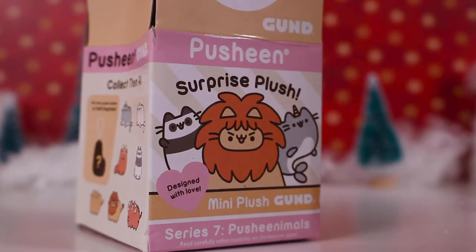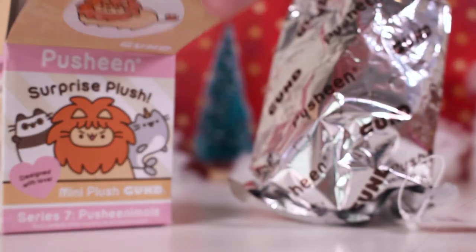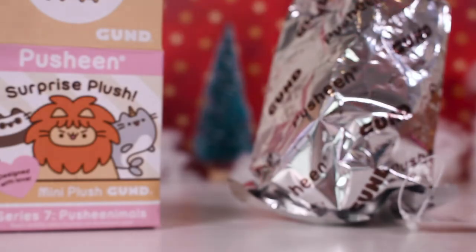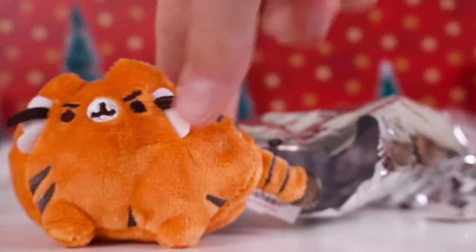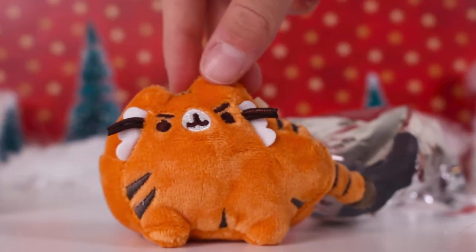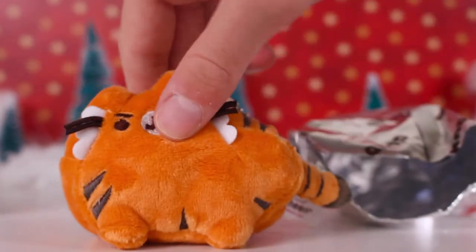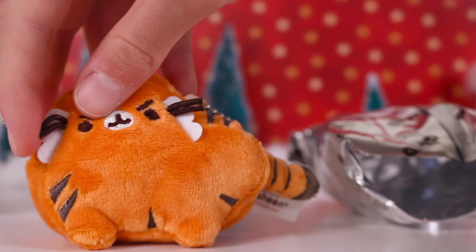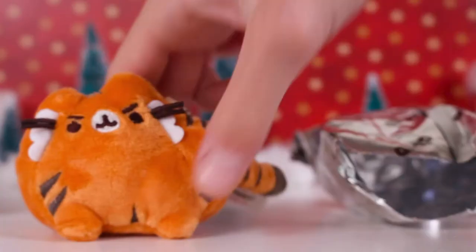On the back it has some information about it and the logos. Since I've already opened it, I will show you what pet I got. I got this little tiger guy - isn't it so cute? I love the colors and its stripes, it's just so cute and so tiny. It's got these cool whiskers and the facial expression is super cool.